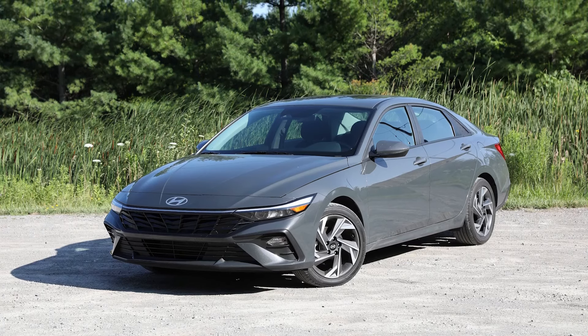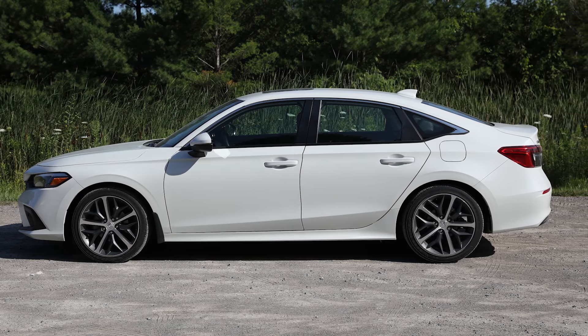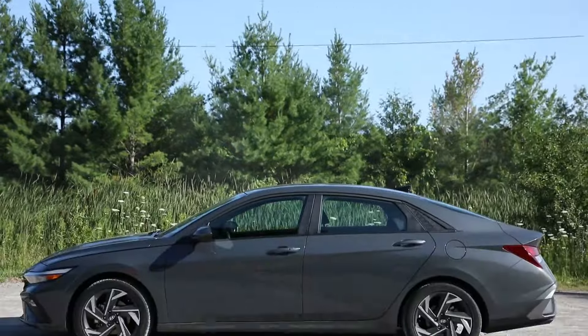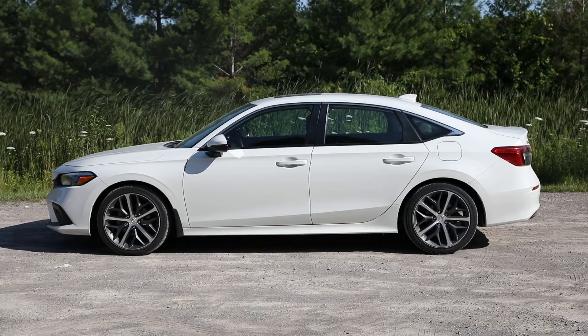On looks: hands down the Civic for me. I find the Elantra a bit too pointy at the front and strangely bulbous at the back, while the Civic has nice proportions and an upright rear trunk. I like the Elantra's sharp rear end and front styling, but I think the Civic has more classic proportions that will age better — 20 years from now it'll still look good. The Elantra's design might look a little dated, though right now it's an interesting, bold design. Ultimately, it's subjective.